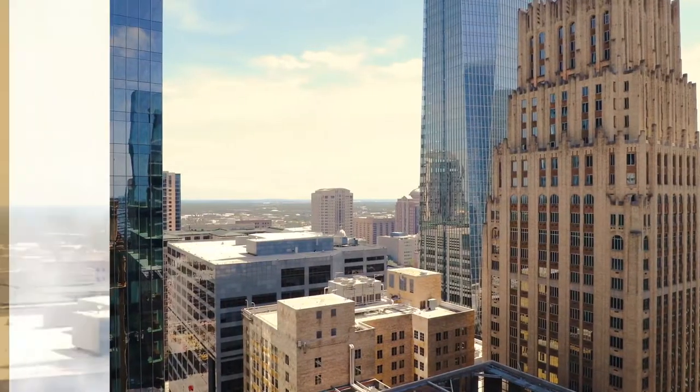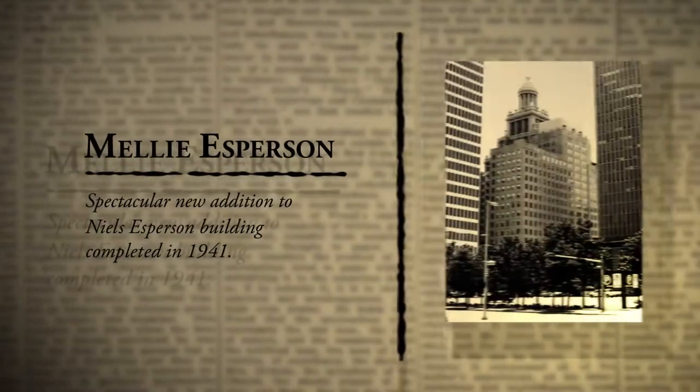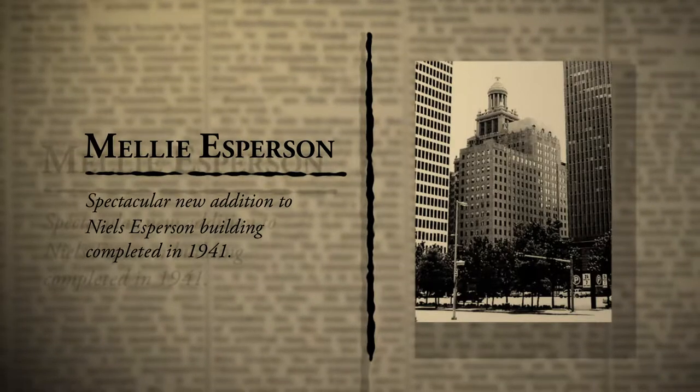Designed by John Eberson, the Italian Renaissance Niels Esperson Building was constructed in 1927, while the Art Deco Melli Esperson Building was completed 14 years later, in 1941.